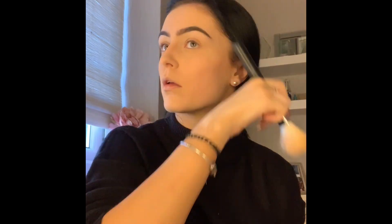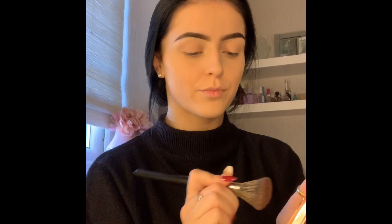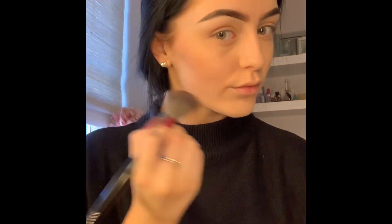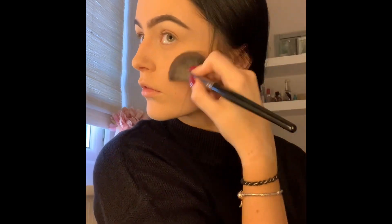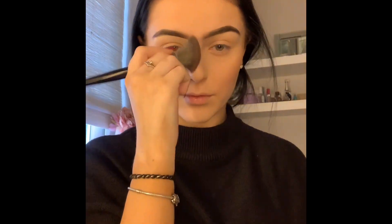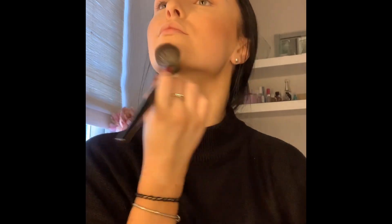Then taking my Film Star Bronze and Glow Face Sculpt and Highlight palette in Medium/Dark by Charlotte Tilbury — you'll see I use a lot of Charlotte Tilbury today. I think it gives such a lovely glow to the skin and really enhances your natural features. I'm going to be taking it on a Morphe E4 contour brush and applying it to my temples, cheekbones, and jawline.